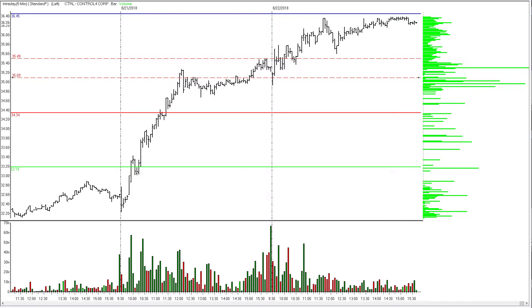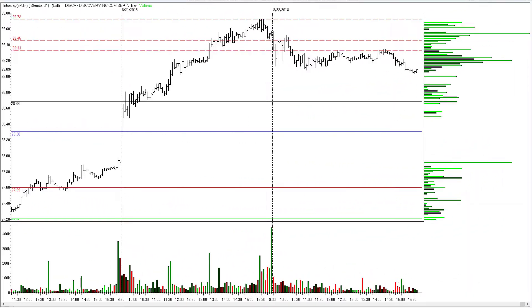Next on the list: Control4 Corporation, ticker CTRL. My stop on this was 35.09. The second bar of the day tested that level, and we can see it was actually a very good stop — just below these highs over here — and that's where CTRL managed to bounce. It just oscillated around the entry price through the first hour. I got taken out of this trade later in the day just below the 36.45 profit objective — 88 cents per share traded on CTRL.